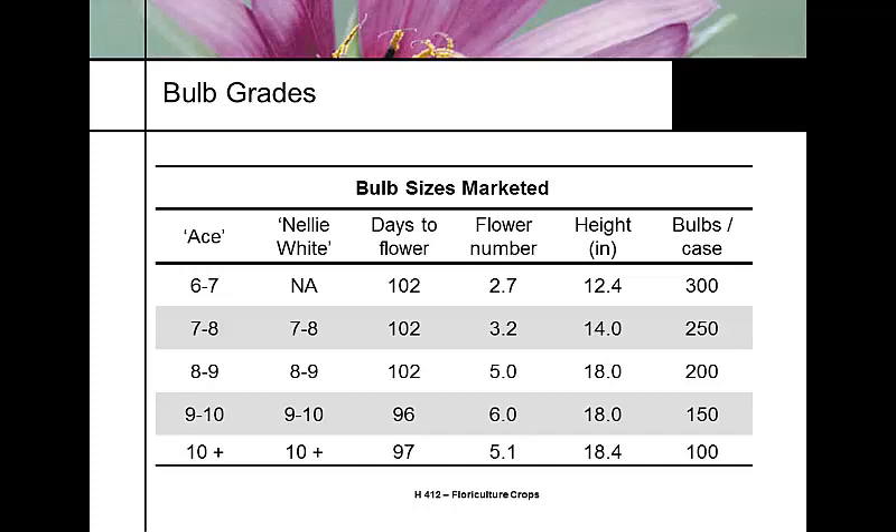The highest grade — a number 10 bulb — is very large, has the most energy, will flower faster, grow faster, and produce more blooms. However, a number 10 bulb will likely need an 8- or 10-inch pot because it's very large. The 7-8 grade is suited for 6-inch pots. You need to target a very specific market for the largest bulb size because it's very expensive.